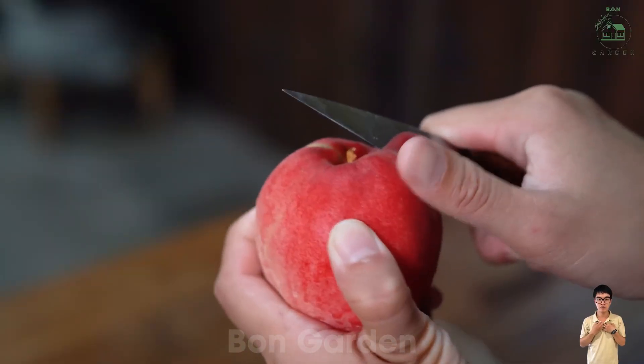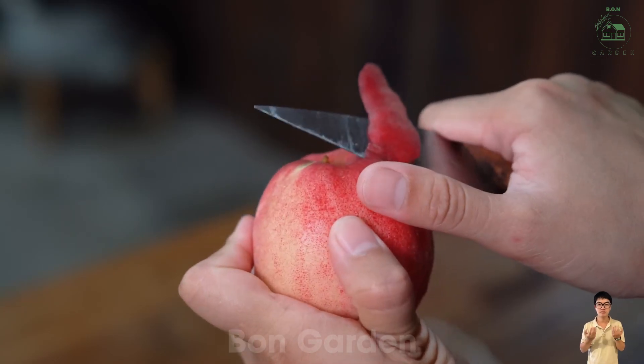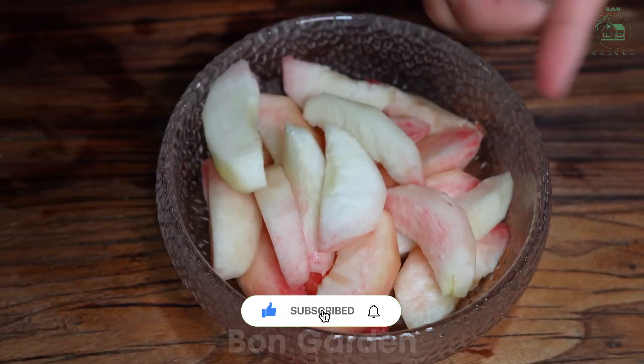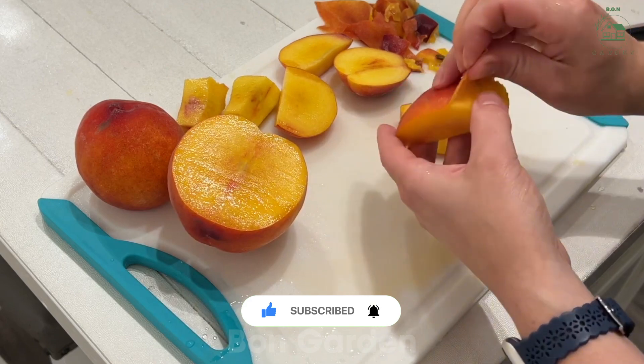Peaches are packed with health benefits, rich in vitamins, fiber, and antioxidants. Beyond food, they inspire skin care products and wellness routines. The global peach industry thrives on its versatility, bringing not just flavor, but also beauty and vitality to the world.